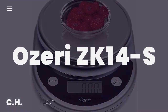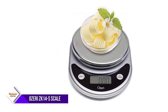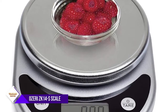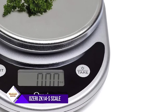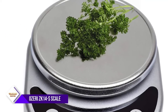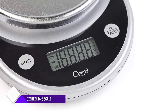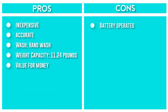Number 5: Oseri ZK14S Pronto Food Scale. This little scale could not be easier to use, store, or clean, and it's a great value. With the push of a button, it converts between grams, pounds, ounces, and milliliters, and it has a separate tare button to zero out any measurement. Able to weigh ingredients up to 11.24 pounds, or 5,100 grams, in increments of 0.05 ounces or 1 gram. Oseri upgraded this version with a larger weighing platform to fit more ingredients, but it still has a small footprint. It comes in a variety of colors.